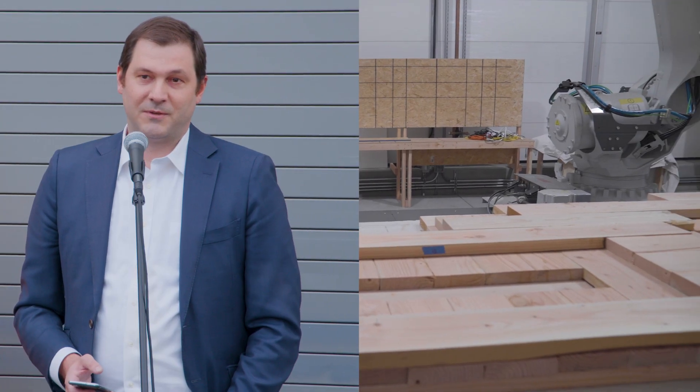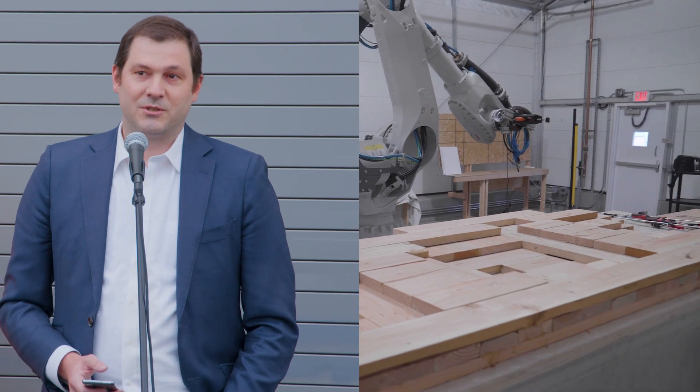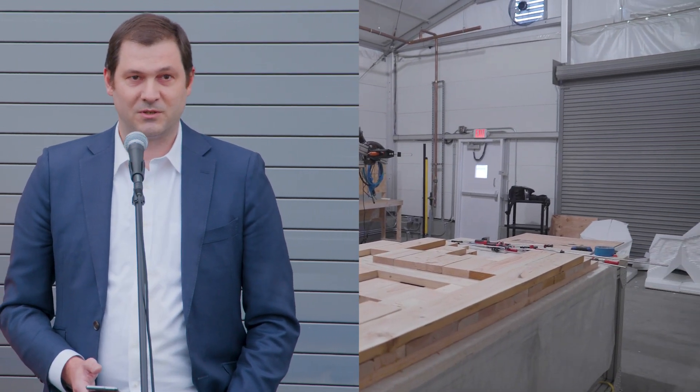We're also very excited to kickstart our first research project looking at developing sustainable cross-laminated timber panels for residential construction with additional sponsorship from the U.S. Forestry Service.